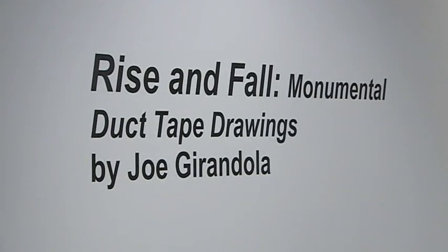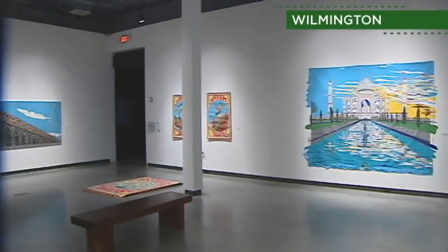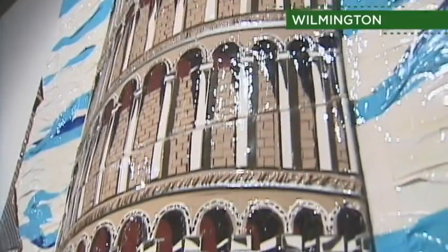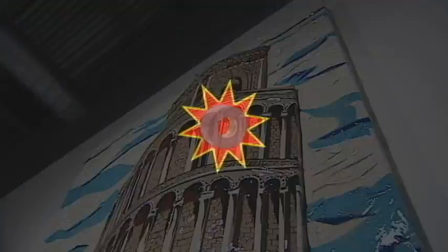This is the artwork of Joe Girandala, who is an Italian-American artist. He creates large-scale, monumental works out of the nation's fix-it material — duct tape.